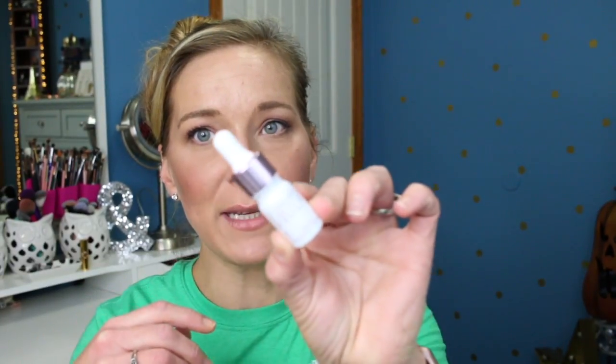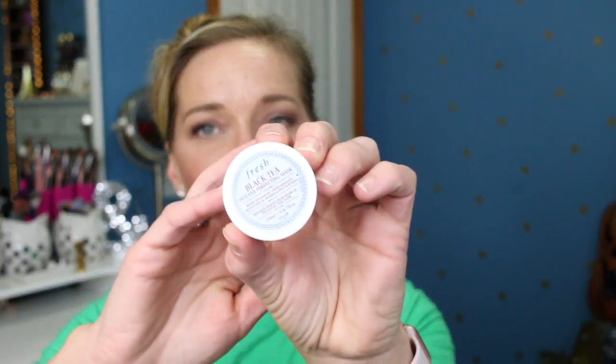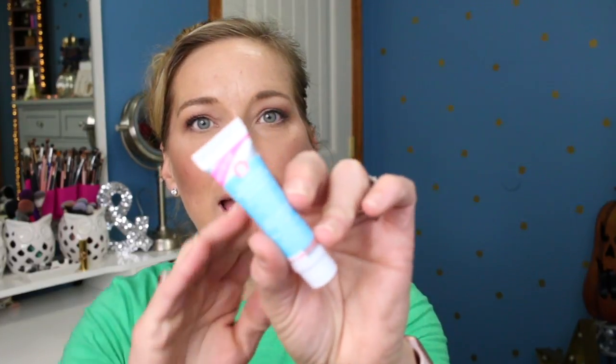I'm going to keep it anyway because the other products are still worth it. You get the Farmacy Honey Potion Renewing Antioxidant Hydration Mask, the Josie Maran Pure Argan Milk Intense Hydrating Treatment — which sounds great for my dry skin — the Tarte Maracuja C Brightener Eye Treatment, which I've tried before and really enjoyed, the Fresh Black Tea Instant Perfecting Mask, and a deluxe size sample of the First Aid Beauty Coconut Skin Smoothing Primer Moisturizer. I love that one and don't have it in full size, so I'm excited to have another sample.